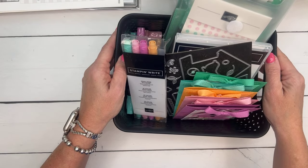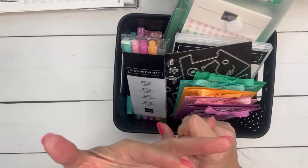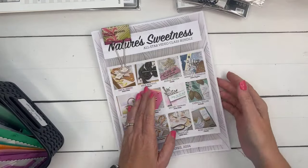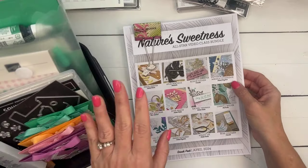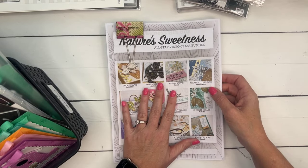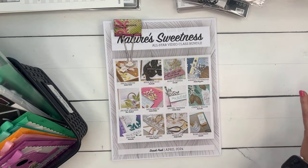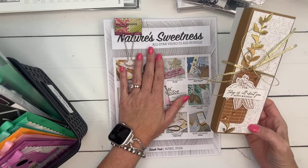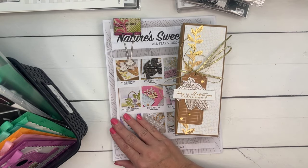The In-Color Club is $67 a month, which includes priority shipping. You also get the All Our Tutorial PDF for free each month — 12 video tutorials designed by 12 different demonstrators with measurements and supply lists. This month's is Nature Sweetness. You also get this free if you shop at my Stampin' Up store and spend $50 or more.